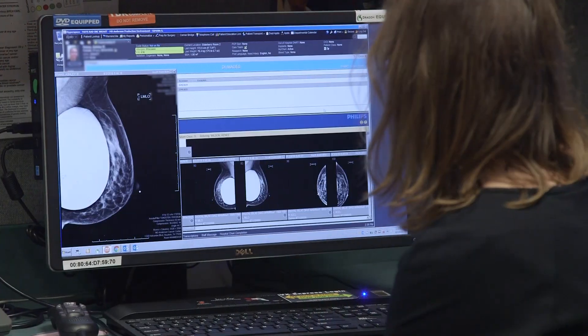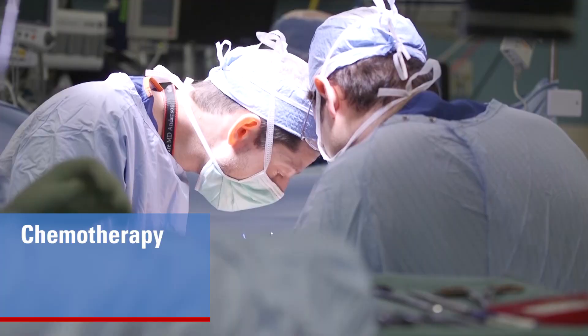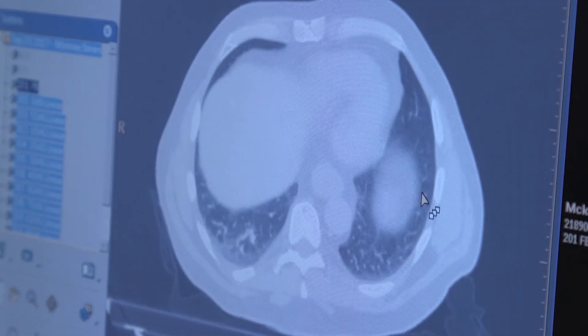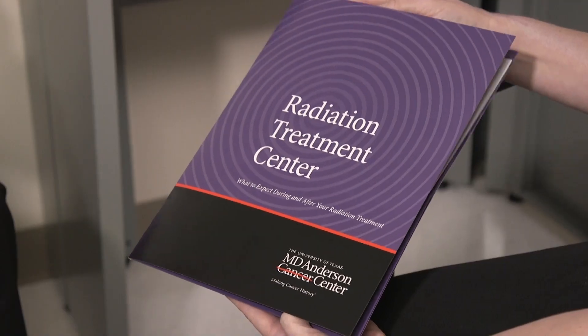As part of the treatment here, depending on your type of cancer, you may be treated with a combination of therapies including chemotherapy, surgery, and or radiation therapy. The purpose of this video is to help you understand radiation therapy and what you can expect during your treatment.